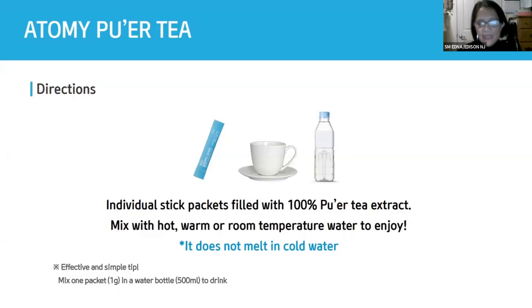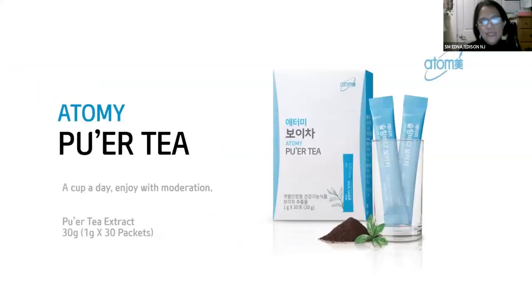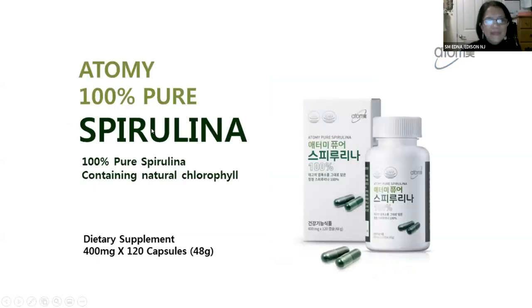I usually take it in the morning because it contains caffeine. One packet a day — and one box of Pure Tea contains 30 packets of Pure Tea extract. Gallic acid is very expensive, but Atomy shares it at a very affordable price. One box is only $30, and in the Philippines it's 1,400 pesos, with 13,000 EB points.